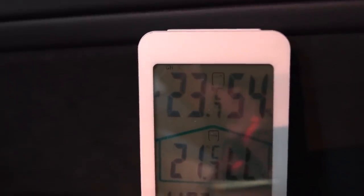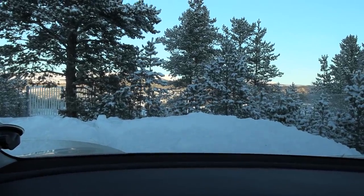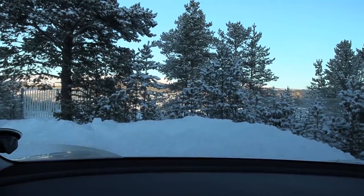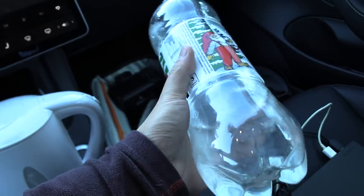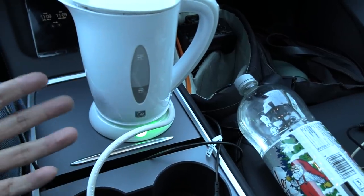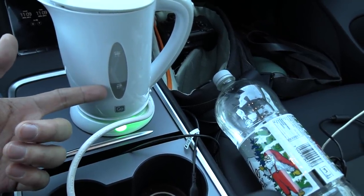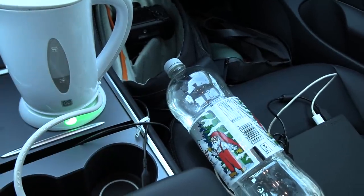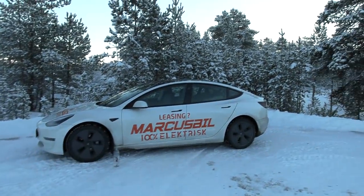You know they say that if it's colder than minus 10 outside, if you throw boiling water up in the air it will instantly freeze. I have a bottle of cold water and I'm also boiling water - it might take another 10 minutes. I'm going to test if the boiling water will instantly become snow, and the cold water will just stay liquid.